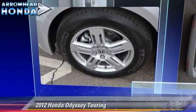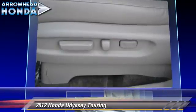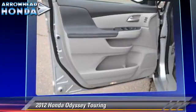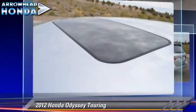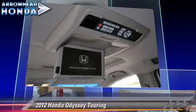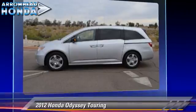The 2012 Honda Odyssey Touring, powered by a 3.5-liter VTEC V6 engine with a 6-speed automatic transmission. This vehicle, with fewer than 5,000 miles on the odometer, is well-equipped. This Honda features dual front airbags, alloy wheels, and moonroof.